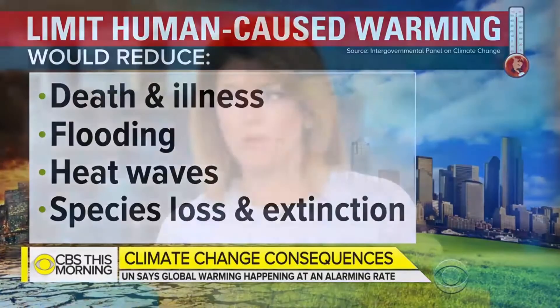Governments around the world must take rapid action to curb rising temperatures. No challenge poses a greater threat to future generations than climate change. Climate change is having an impact now, and it is getting worse.